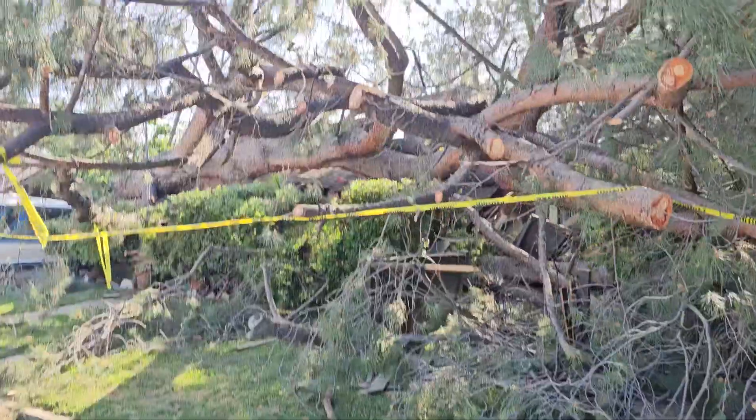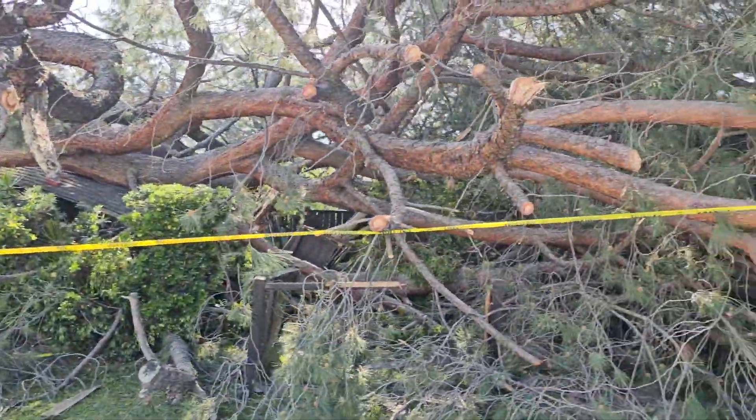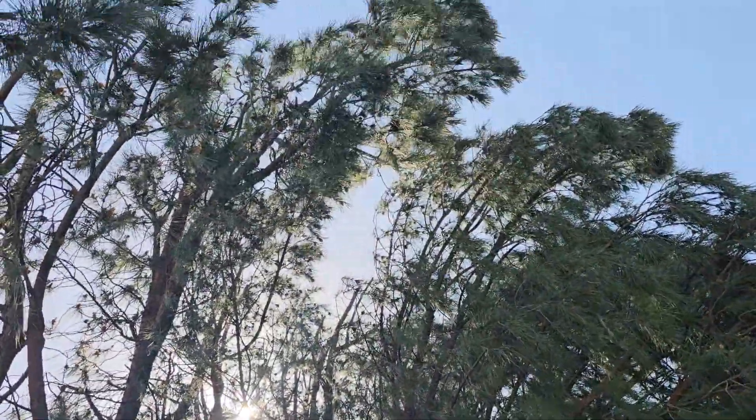Unbelievable. It crushed all this. The roof is all completely down — you see that? We're just red-listed. Wow. This is just laying on its side, and it's probably 40 feet high.